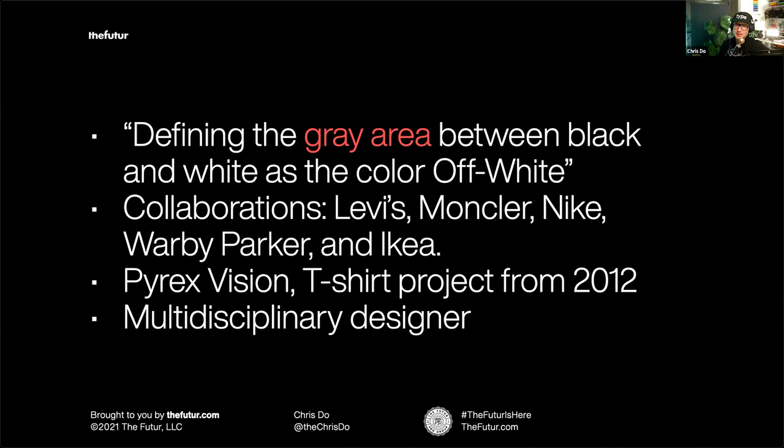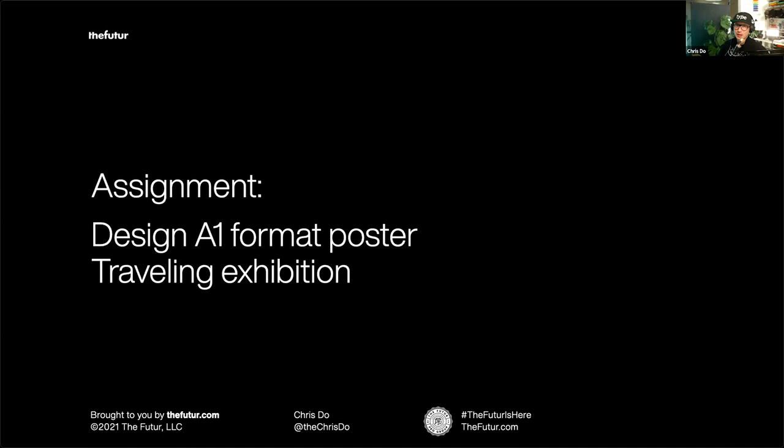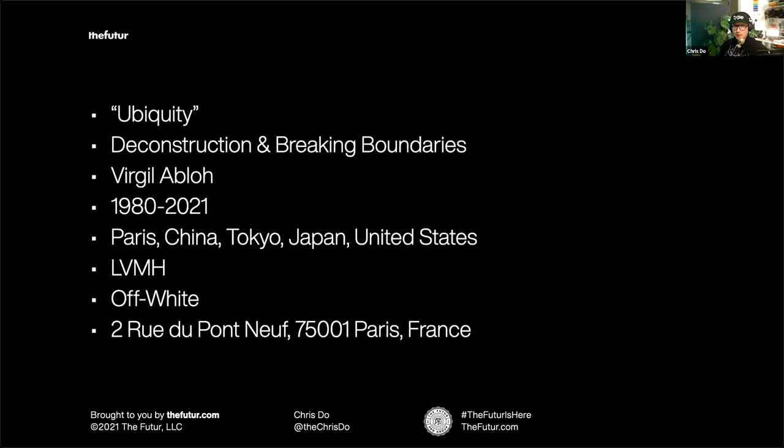Virgil is known as a multidisciplinary designer. He studied civil engineering at the University of Wisconsin, then got his master's degree in architecture at the Illinois Institute of Technology. That educational background informs the aesthetic and design decisions he made as an iconic fashion designer — deconstructing and reconstructing youth culture, graphic design, art history, semiotics, and luxury. The assignment for students was to design an A1 format poster for a theoretical traveling exhibition showcasing his most iconic work.